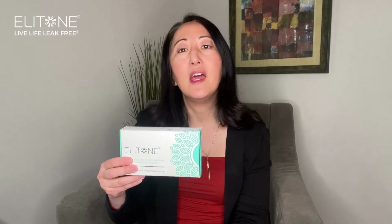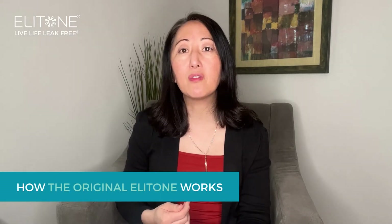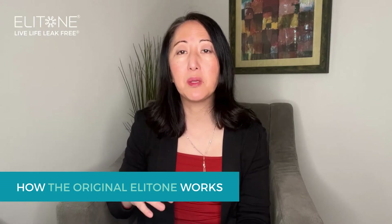The difference is that Elitone, the original Elitone, is for stress incontinence. This is typically when your pelvic floor muscles are too weak to hold the urine inside — when there's any motion, movement, or pressure that's being put on the bladder.